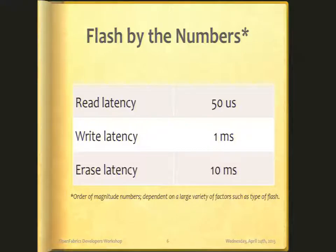Let's look at the times it takes for some of these operations. These are order-of-magnitude numbers that vary by vendor and flash type, but they give you an idea. You'll see that I have write latency of a millisecond. You might say you have flash drives that write faster than that — and that's true. Drives typically have NVRAM on them, so writes are buffered quickly. But an actual write to flash takes roughly that long. Reads are fast at about 50 microseconds, writes take about a millisecond, and erases typically take 5 to 15 milliseconds — let's say 10.